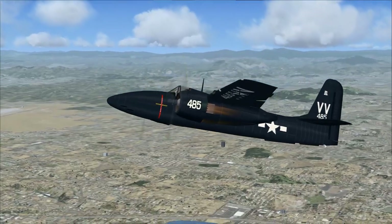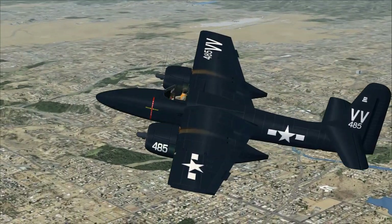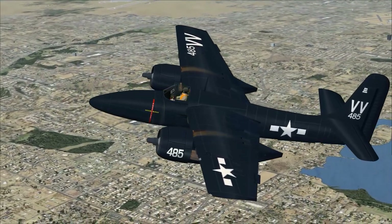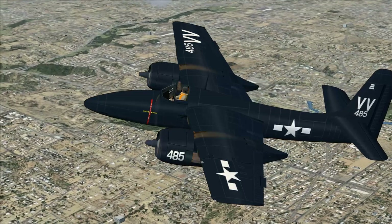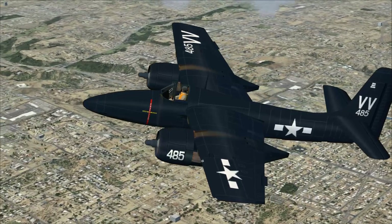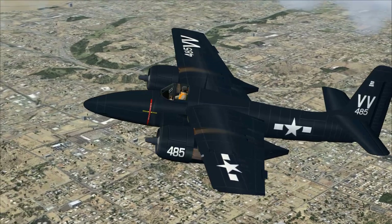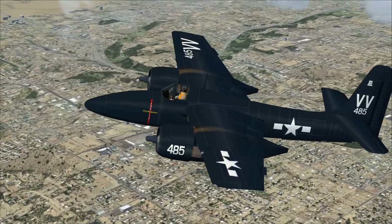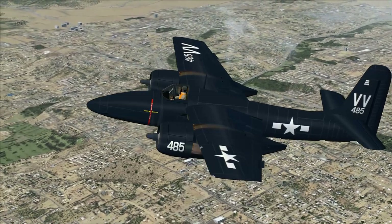It would be interesting to do a torpedo run on something like this — I would think it would have been shot down very easily. This is one of the highest-performing piston engine aircraft, with a top speed well in excess of any U.S. Navy single-engine aircraft — 71 miles an hour faster than an F6F Hellcat at sea level.